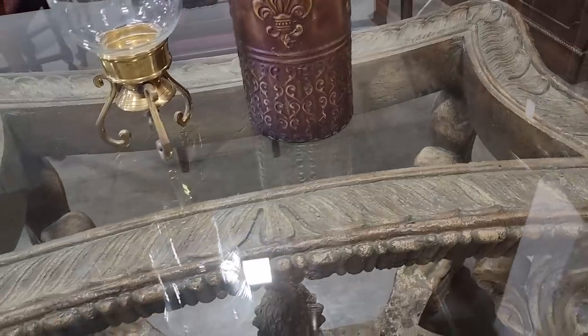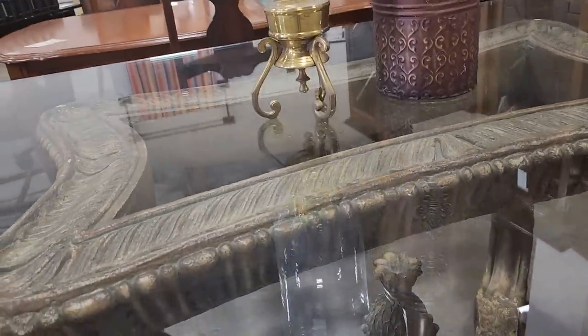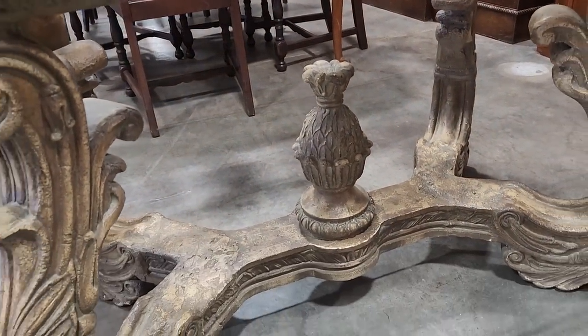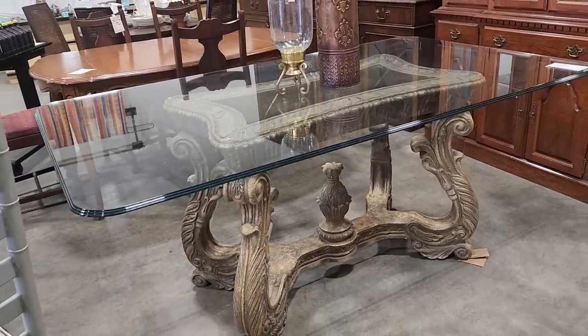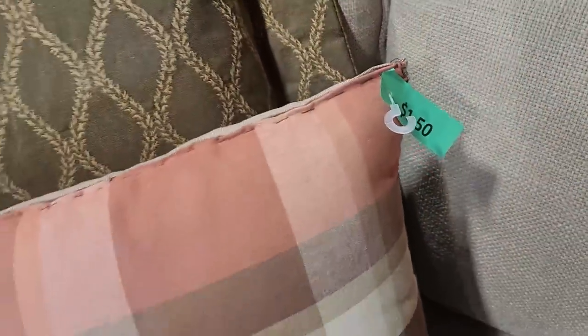Oh my goodness, look at this piece of furniture — talk about fancy, this is so, so fancy! Look at that base. That would be perfect if you had a fancy rug; it would showcase your rug. Look at that table — oh, I love that. And definitely check your ReStore for pillows; these are $1.50.